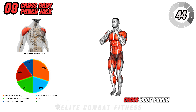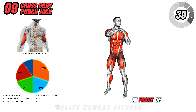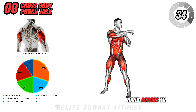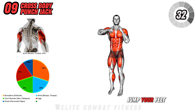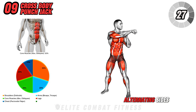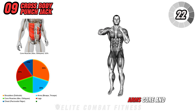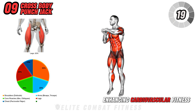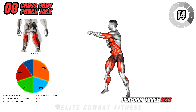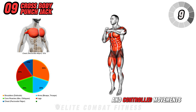Next, we have the cross-body punch jack. Stand with your feet together and hands in a guard position in front of your face. Step your feet out as you simultaneously punch your right hand across to your left. Jump your feet back in, then step out again and punch your left hand to your right, alternating sides. This exercise targets your shoulders, arms, core, and legs, enhancing cardiovascular fitness, coordination, and upper body strength. Perform 3 sets of 30 to 45 seconds, focusing on maintaining a steady rhythm and controlled movements.